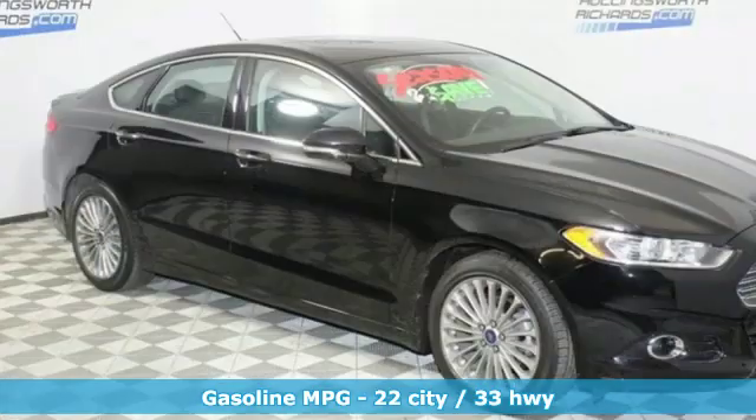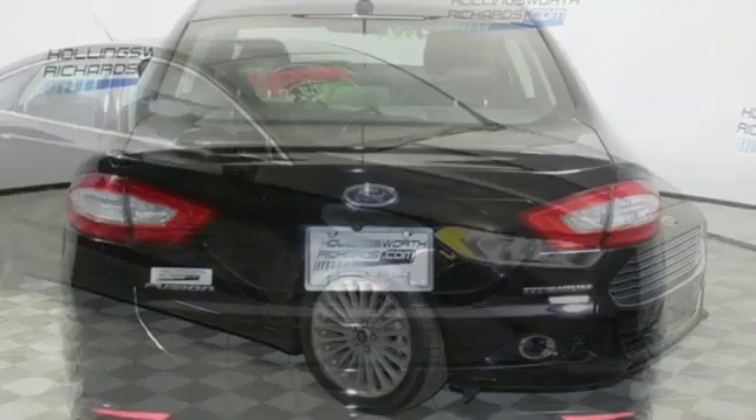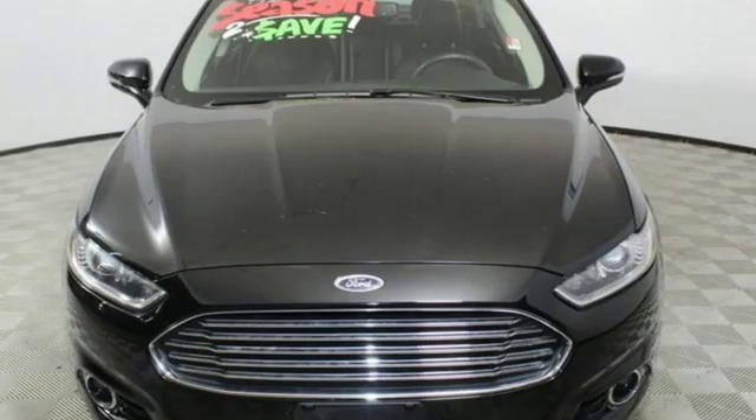Configurable instrument gauges, auto dimming mirrors, dual zone climate control, turbo inline four-cylinder engine, aluminum wheels, gas pressurized shocks, and power heated mirrors.